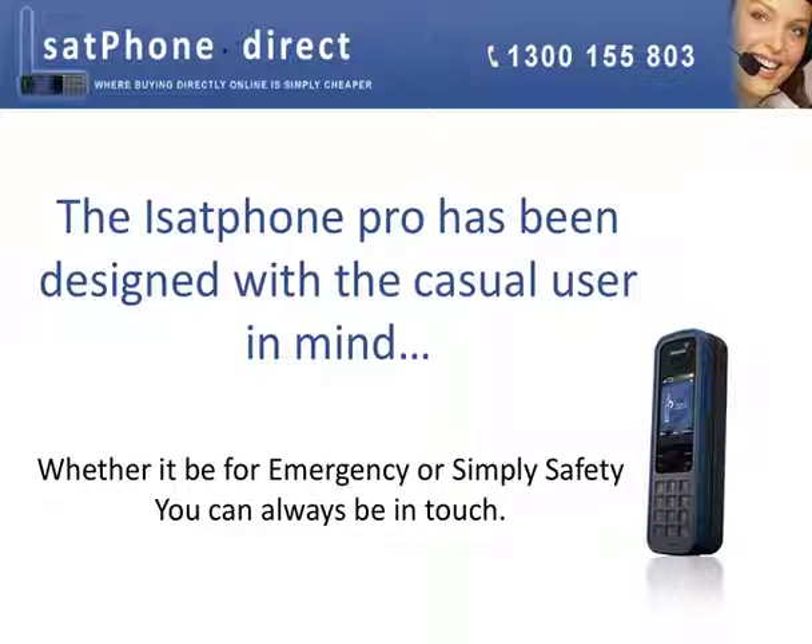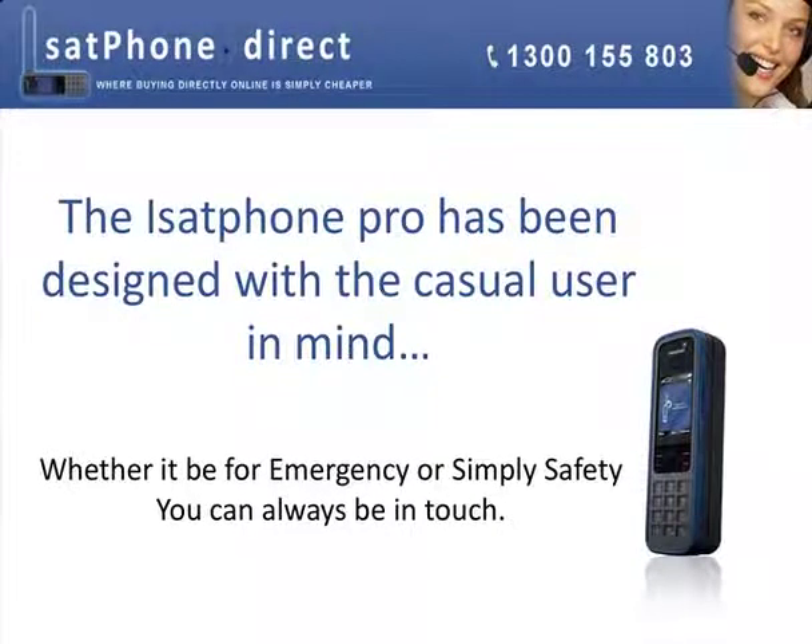The iSatPhone Pro has been designed with the casual user in mind, whether it be for emergency or simply safety. You can always be in touch.